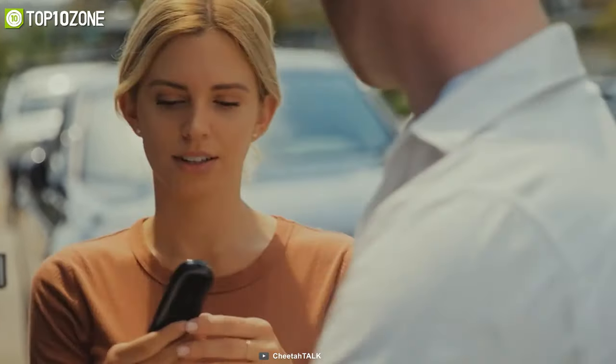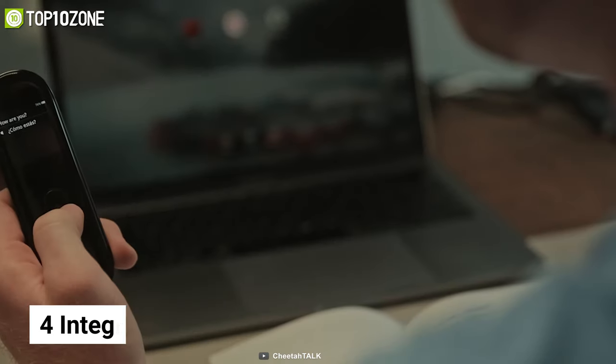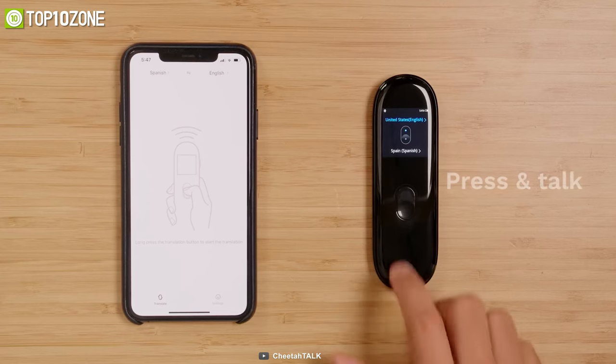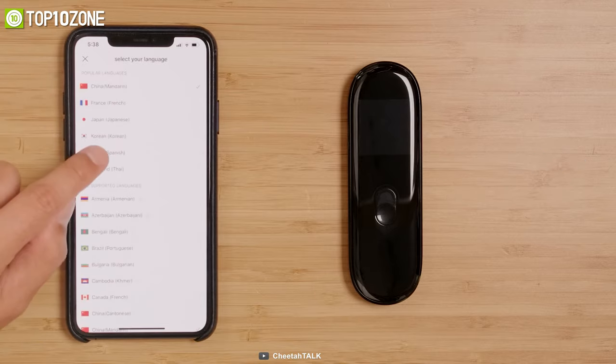Meet the Cheetah Talk Plus, which is a portable translator that makes conversing easy by delivering instant two-way translations with its simple one-button design. With its four integrated translation engines, it will give you the most accurate translations for each language including dialects and slang. Just press and hold while you talk to precisely capture, identify, and translate in 73 languages that cover 90% of the world.